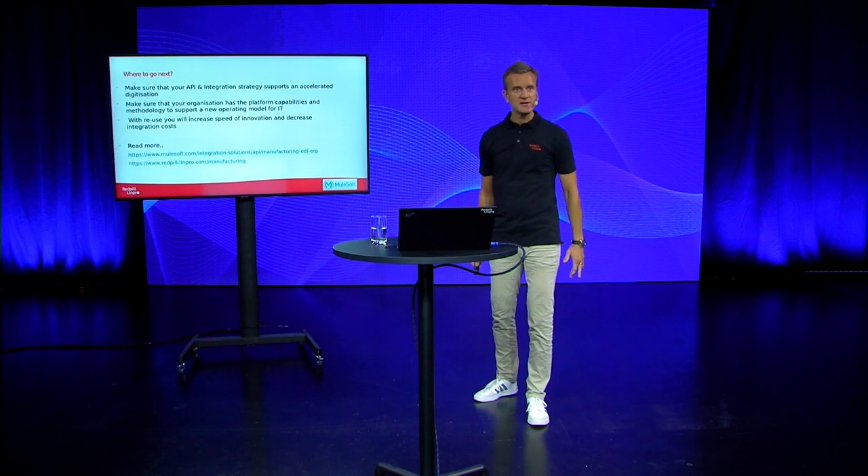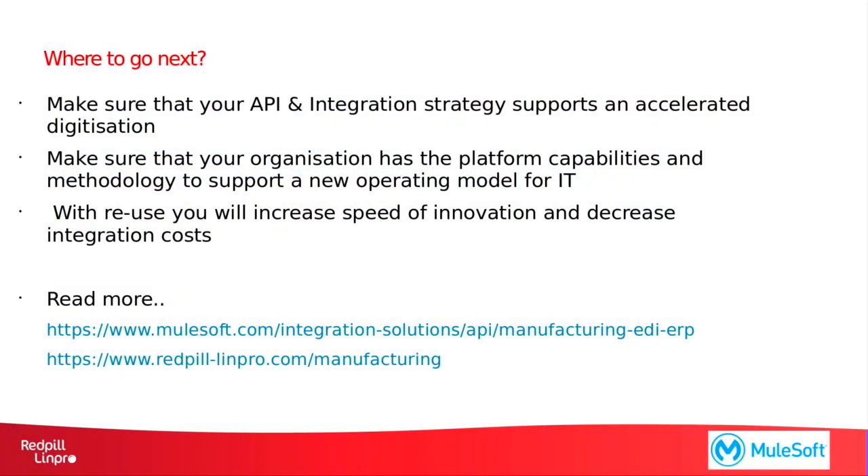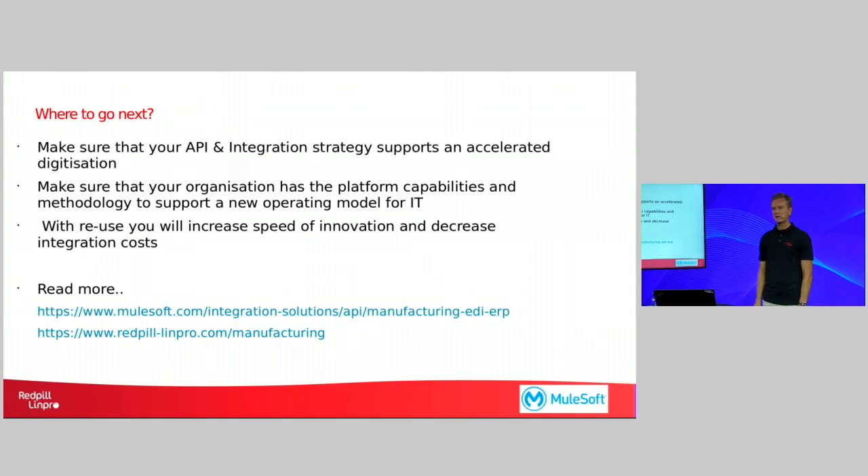So if you think this is interesting, and if you think that your organization needs to look into how you work with connectivity and how you address the challenges of the ongoing digitization, I would urge you to make sure that your API and integration strategy supports an accelerated digitization. Make sure that your organization has the platform capabilities and the methodology to support a new operating model for IT. Focusing on reuse will make it possible for you to increase the speed of innovation and also decrease integration costs. If you want to read more on this, there's a lot of information available through the MuleSoft and RedPillionPro.com websites. Thanks for now and enjoy the rest of your day.